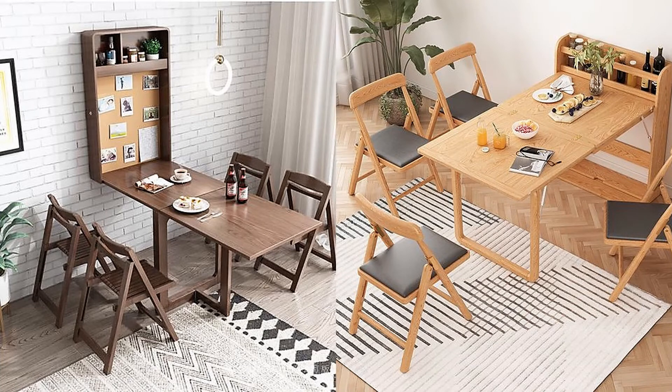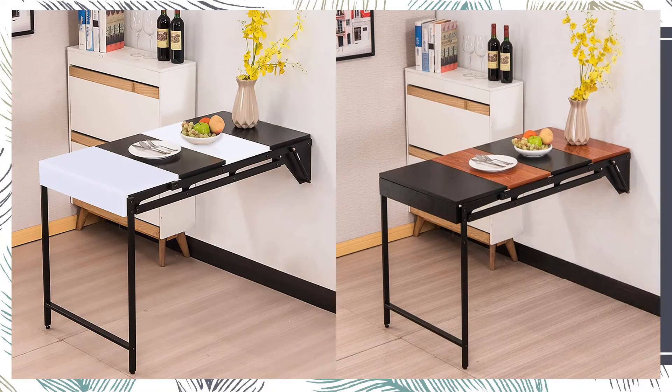Folding tables. Folding tables are a great solution for lack of space — a table attached to the wall that only comes off when in use.